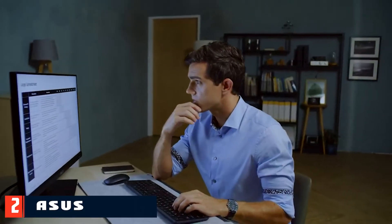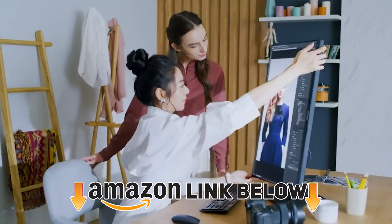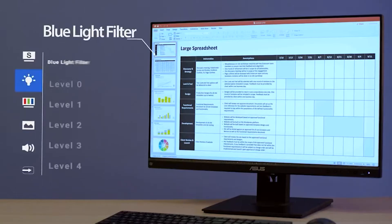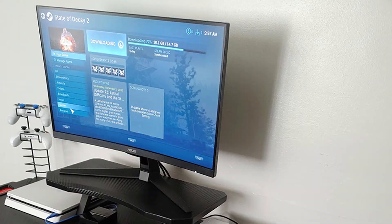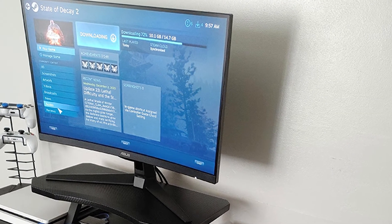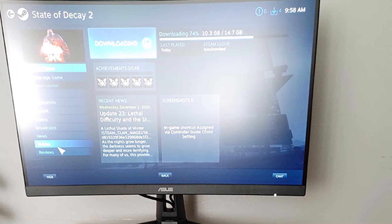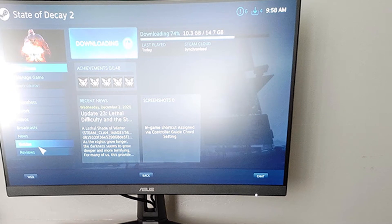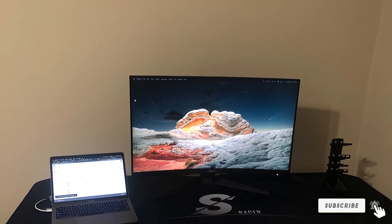Moving on to number two, the ASUS TUF Gaming VG289K. Speed is great for competitive gaming, but some games are just about the eye candy, and a 4K display can make them really shimmer. The ASUS TUF Gaming VG289K brings that 4K capability at an affordable price and backs it up with G-Sync support. Since a steady frame rate can be hard to maintain at 4K, having G-Sync to back you up is crucial for clear visuals free of tearing or stutter. It boasts a bright IPS display that supports 10-bit color depth to give you over a billion colors, and you can grab it for just over $300.